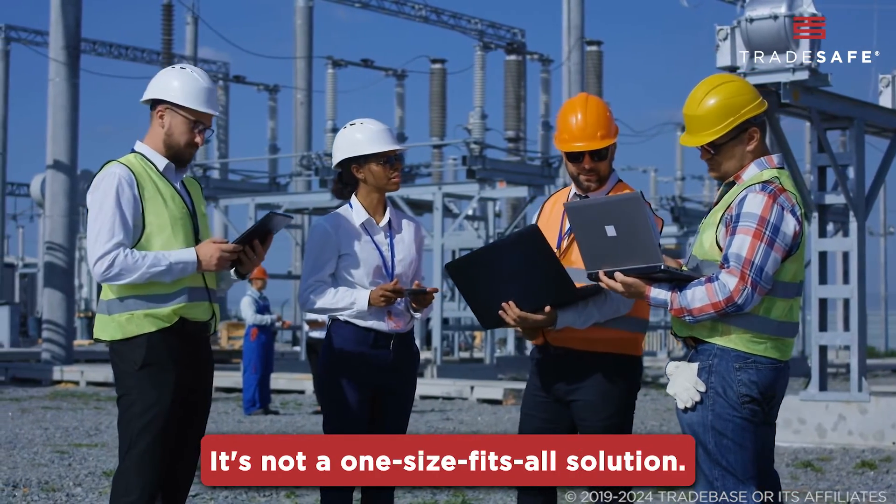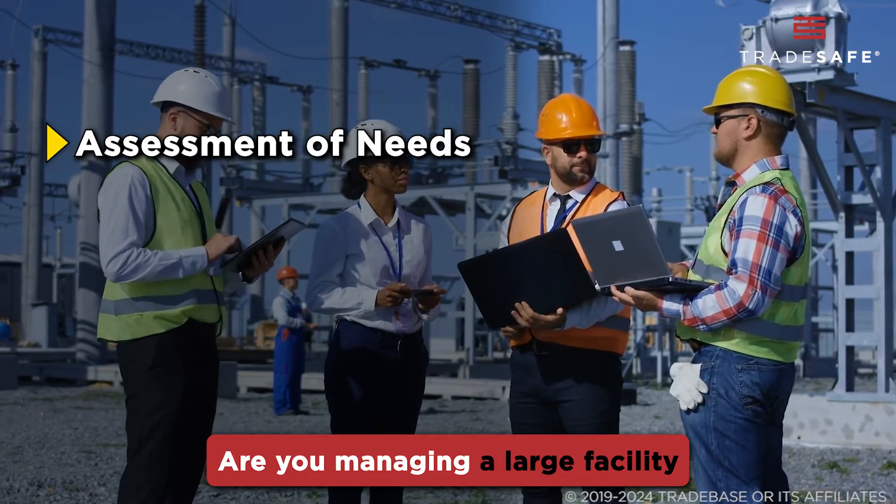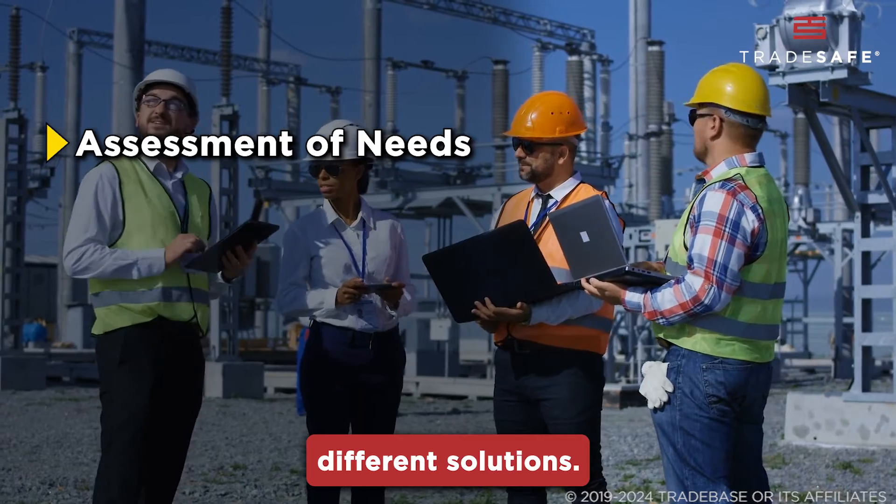It's not a one-size-fits-all solution. First, assess your needs. Are you managing a large facility or a small office? Different scales require different solutions.